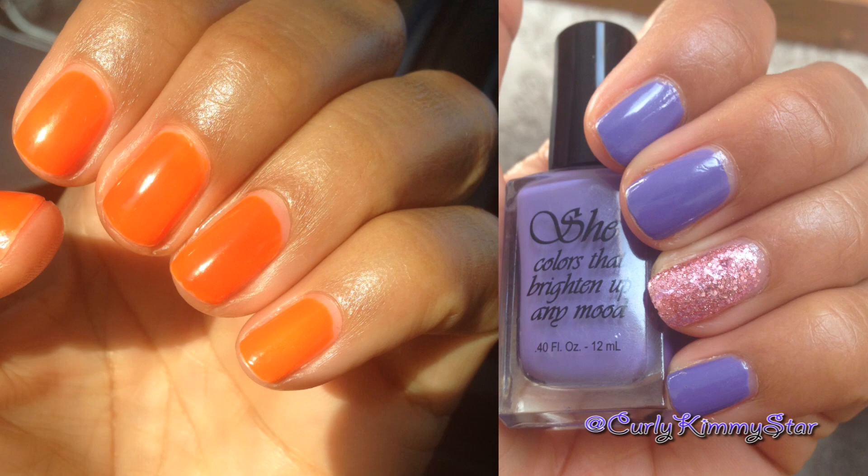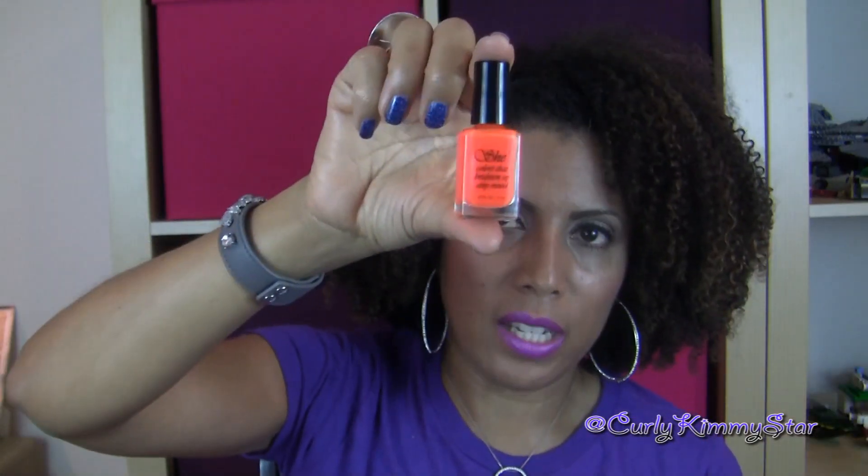I'm showing you both pictures of me wearing both of them so you can see what they look like, and they're beautiful colors. This is like a lavender, and this is a bright, bright neon orange.